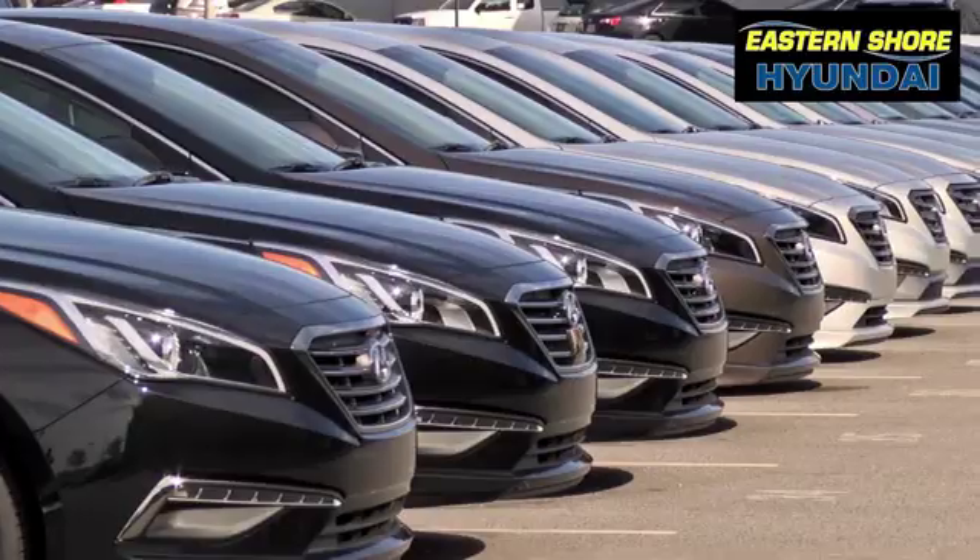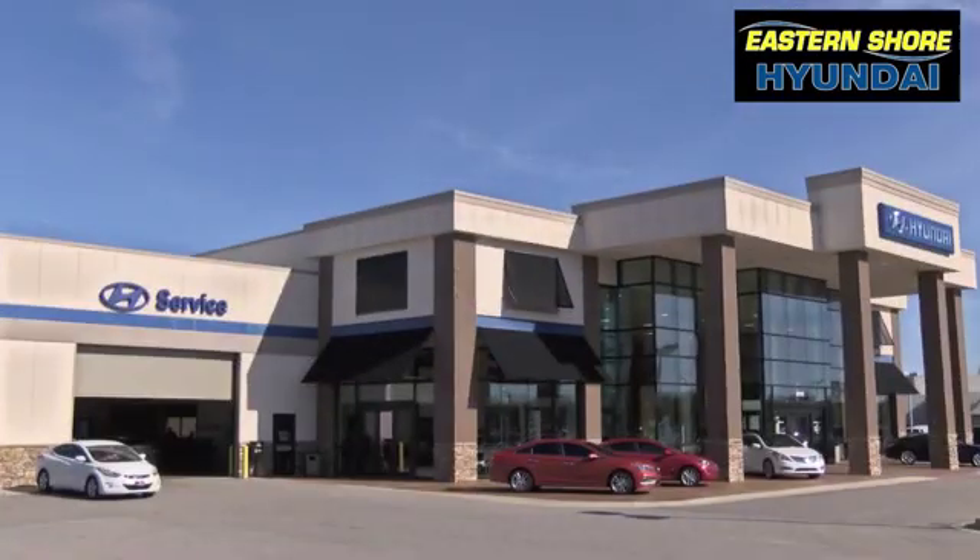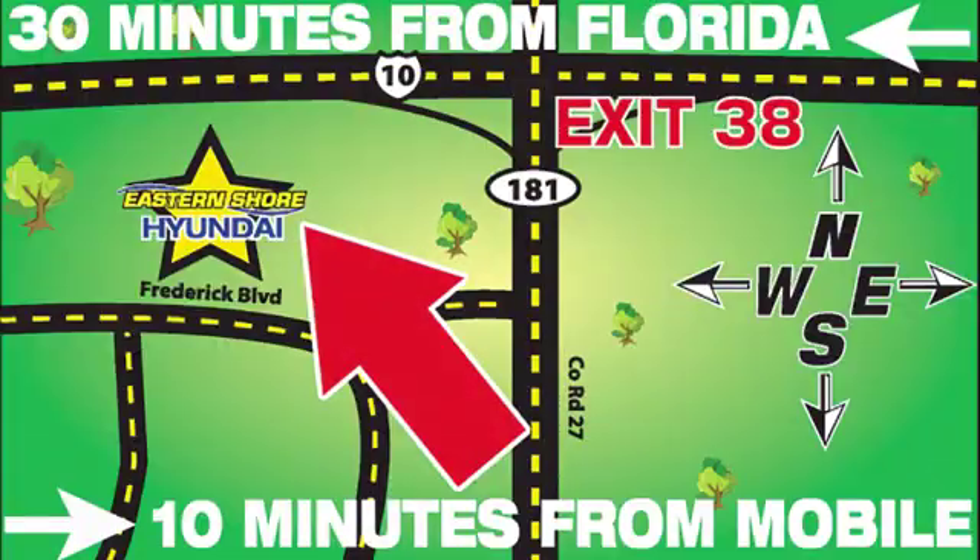See it for yourself today. Come see the selection at Eastern Shore Hyundai today. We're easy to find at 29736 Frederick Boulevard in Daphne, Alabama, off I-10, exit 38 in the Eastern Shore Plaza.